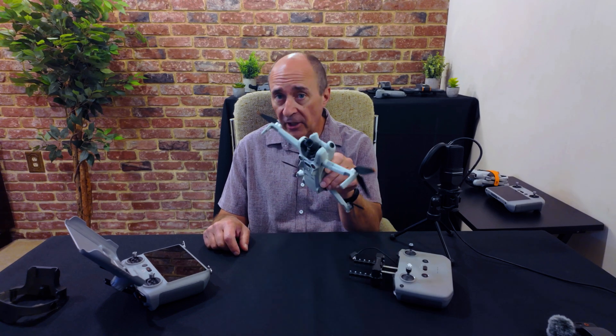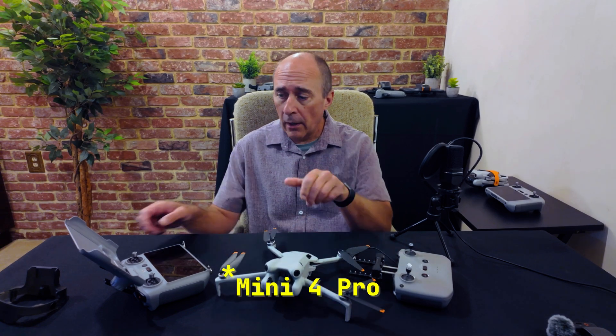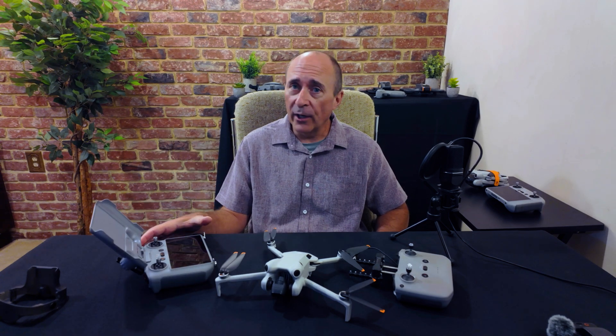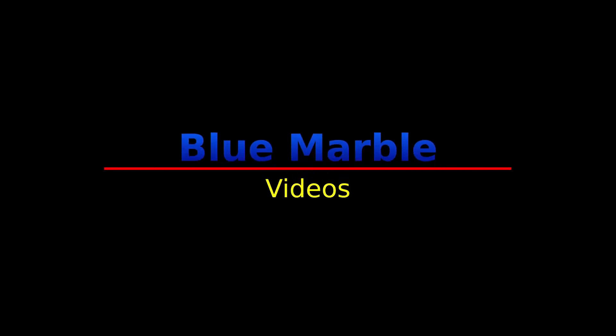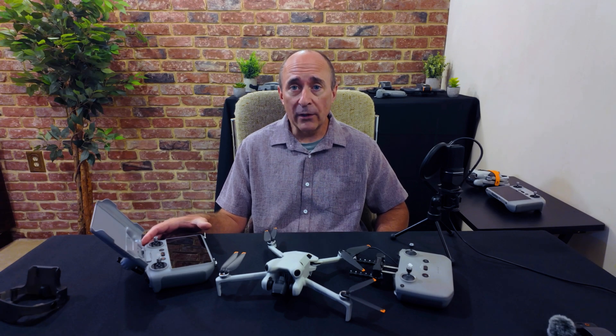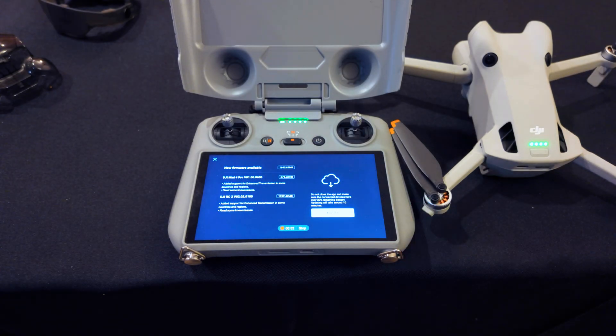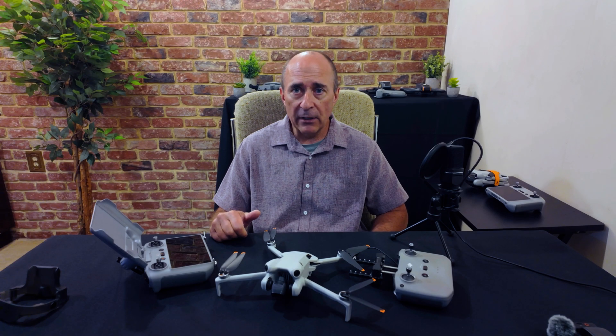We have another new update for the DJI Mini 4 Pro and the RC2 controller. Today, June 27th, 2024, DJI has released a firmware update for the DJI Mini 4 Pro and the RC2 controller, as well as the DJI Fly app in that controller.